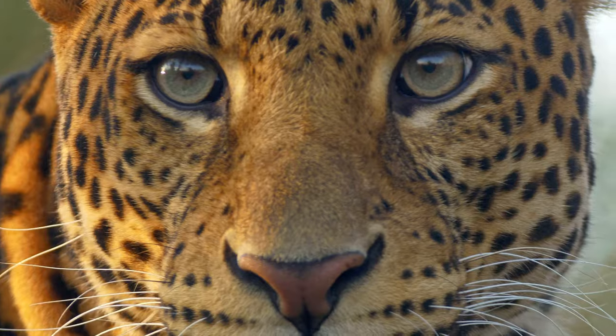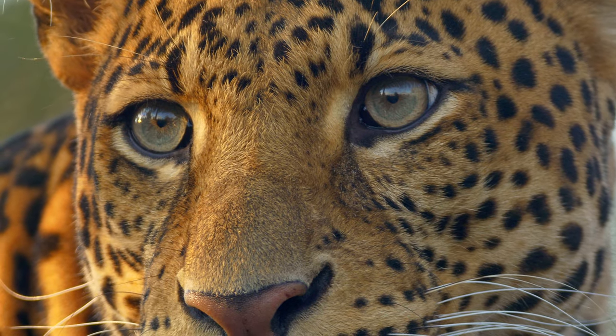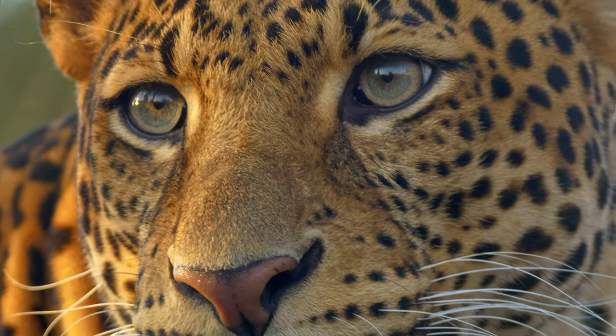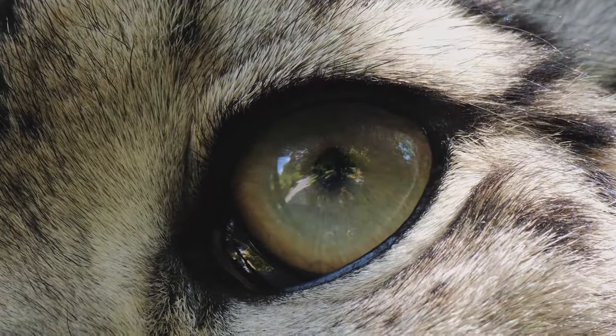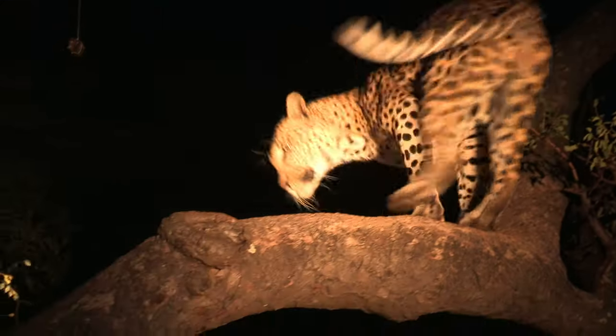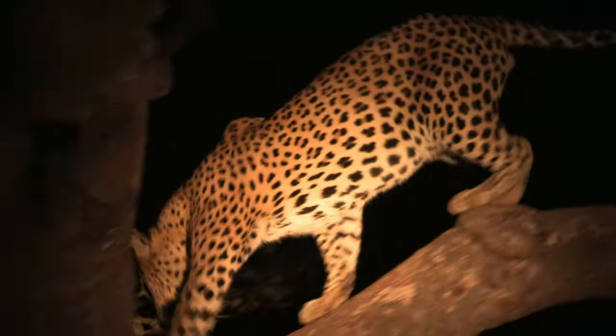Leopards excel in hunting in the dark due to their specialized eyes, featuring a high number of light-sensitive cells, a reflective layer enhancing night vision, and large pupils for increased light intake. Hunting at night reduces competition with other daytime predators and increases the chance of catching unsuspecting prey.